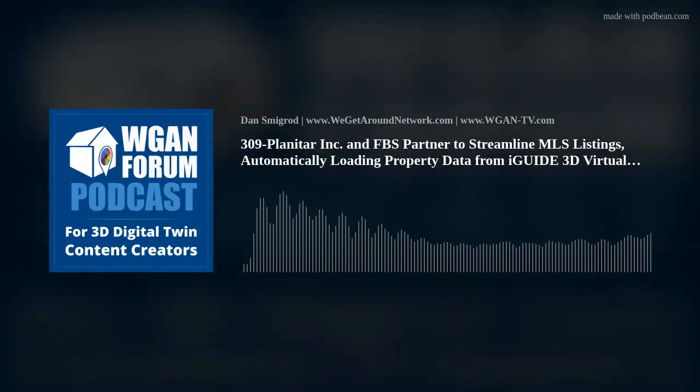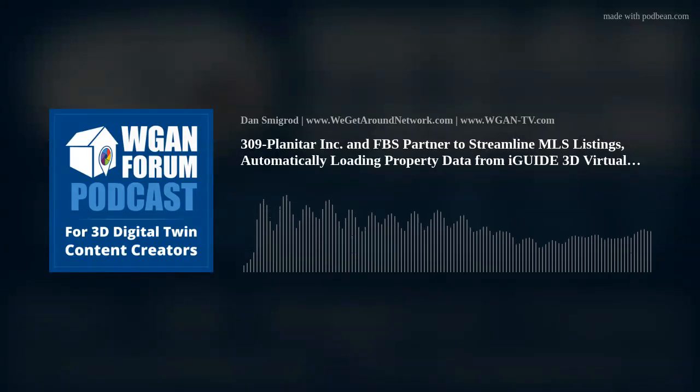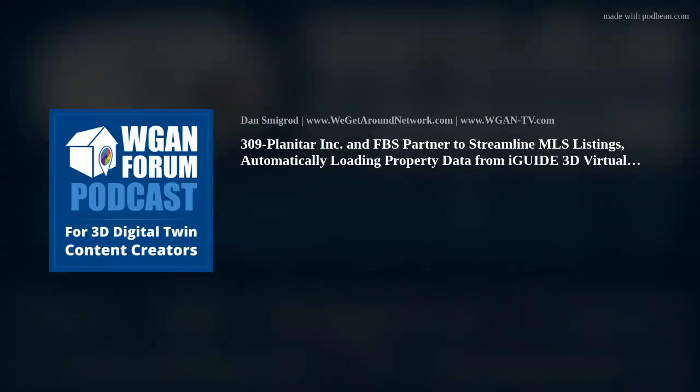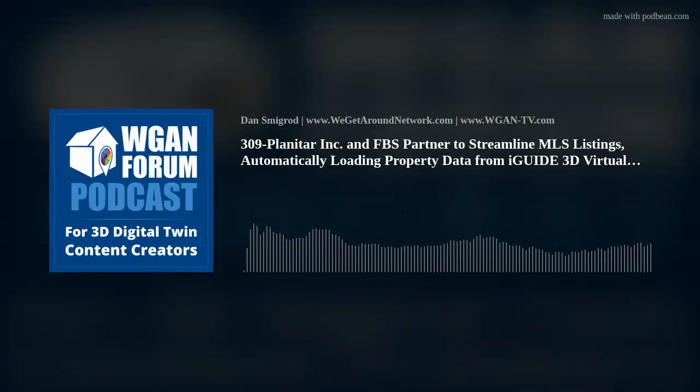This integration will connect iGUIDE's technology to the FlexMLS platform, enabling FlexMLS users to seamlessly upload iGUIDE property data — including room dimensions, length and width, and labels — directly into the FlexMLS platform with a single click. Previously, users manually transferred this data, making for a significantly more time-consuming and error-prone process.